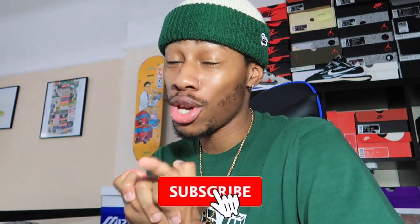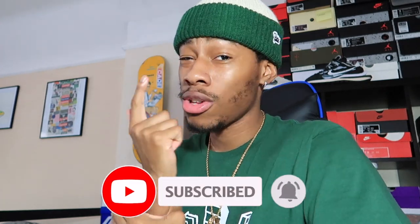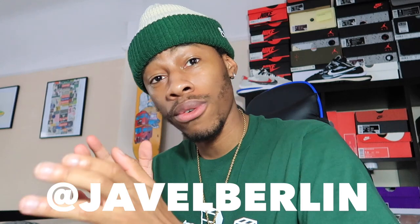I'm gonna keep this one short and sweet. Subscribe to the channel, make sure you have post notifications turned on so you're alerted when I'm bringing new content. Smash that like button and share it to your sister, your cousin, your auntie, your gal, your neighbor — share it to the whole gang. To find me on socials, you can find me at JaVal Berlin on Twitter and Instagram. Go follow, follow, follow.